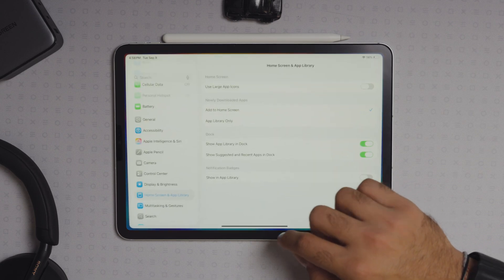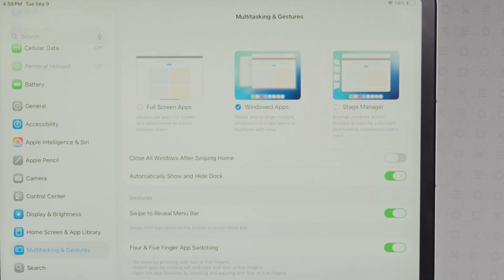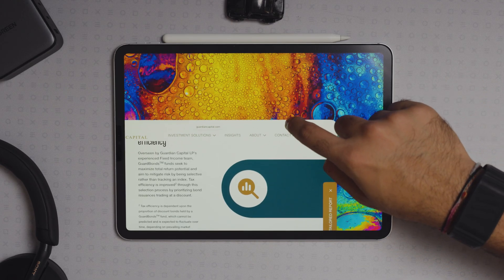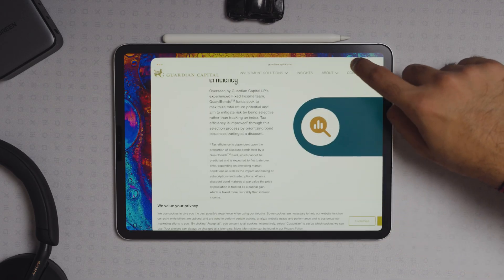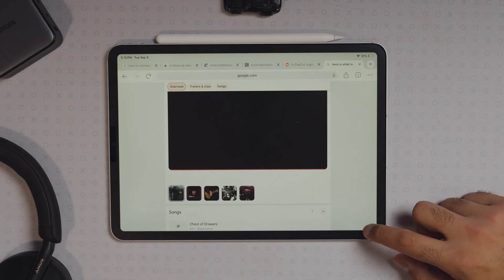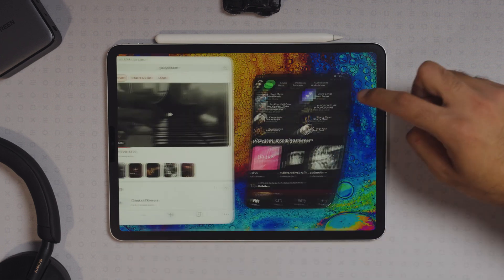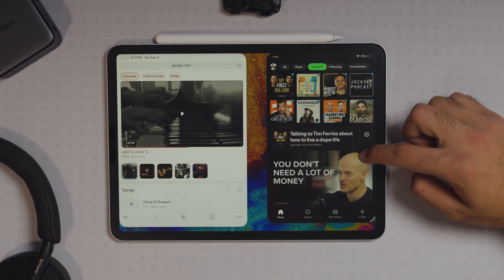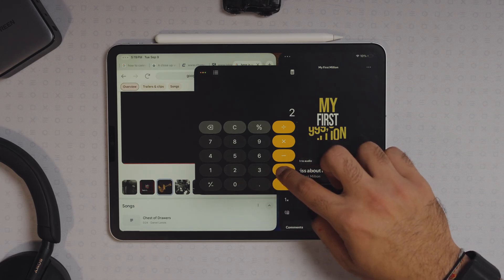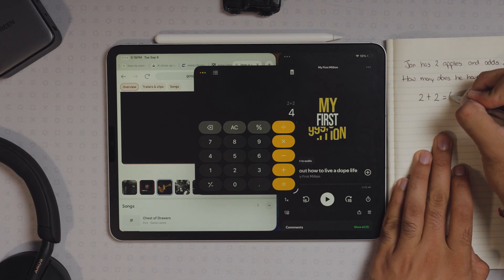If you go into your display settings, you can unlock this new feature called windowed mode, and this is where it starts to get interesting. You have the ability to take apps and turn them into true windows. As you can see, I have Chrome open, and if I grab the handle in the bottom right, I can resize it into any sized window that I want. Then I can pop open Spotify to check out what's trending or even play my favorite podcast.